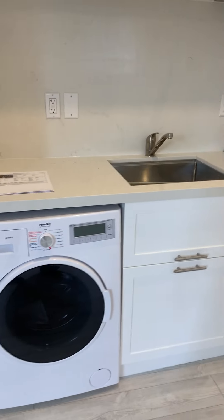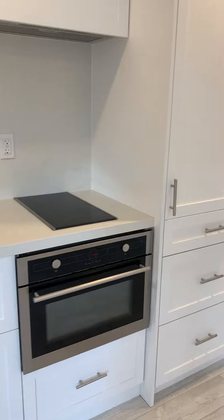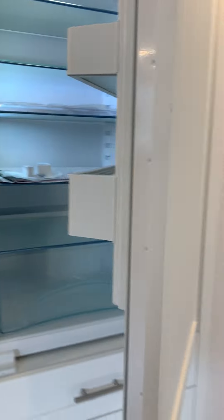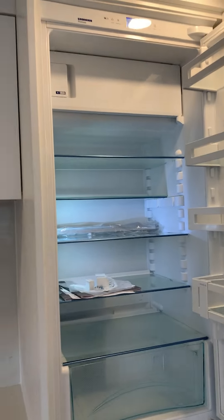There's in-suite laundry, an oven and stovetop, and here's the fridge and freezer as well.